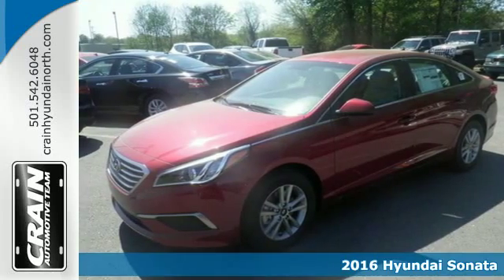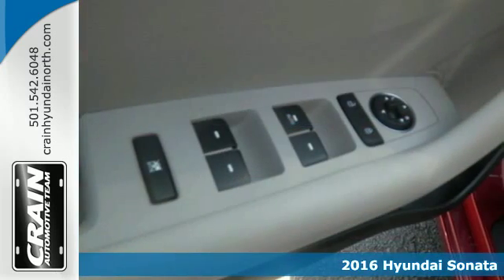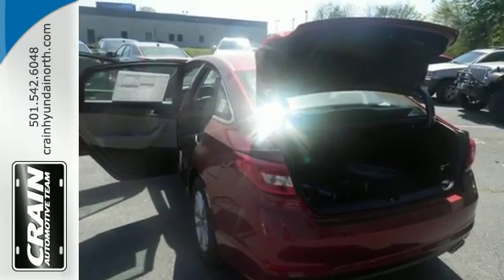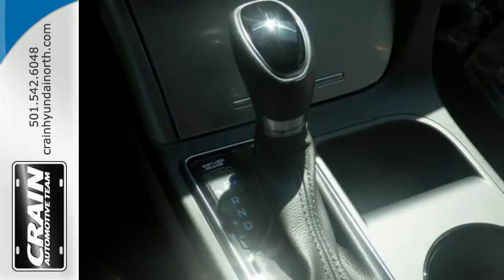It's a 2016 Hyundai Sonata. Jaws drop and eyes glide over the fluidic design of this fascinating beauty. Forward-thinking design is complemented by a long list of standard features including keyless entry, premium seating surfaces, a split-fold down rear seatback, a color touchscreen and HD radio.